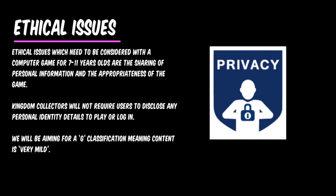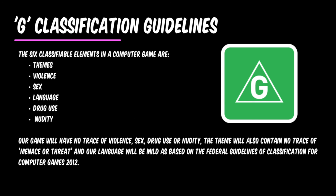The ethical issues which need to be considered with a computer game for 7 to 11 year olds are the sharing of personal information and the appropriateness of the game. This game will not require users to disclose any personal identity details to play or to log in. We will be aiming for a G classification, meaning the content is very mild.